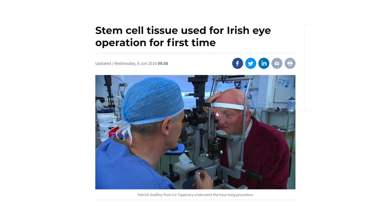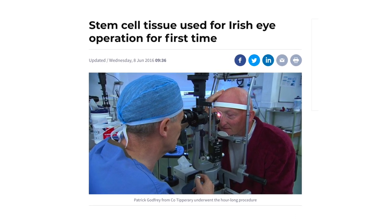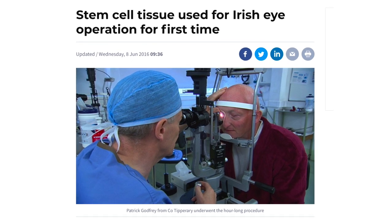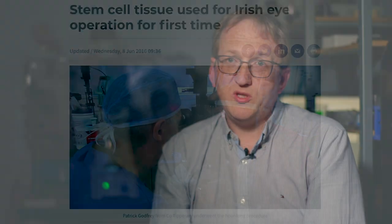On the 7th of June 2016, the very first corneal limbal stem cell transplant in Ireland was conducted at the Royal Victoria Eye and Ear Hospital by our clinical collaborator, Mr William Power. This new treatment option for Irish patients has been successfully used for 10 patients to date.